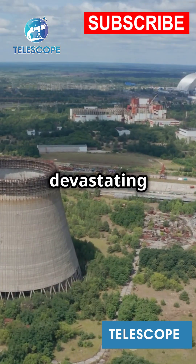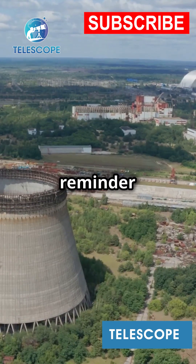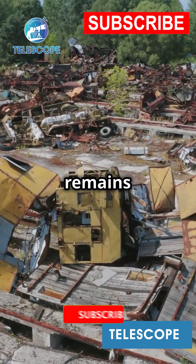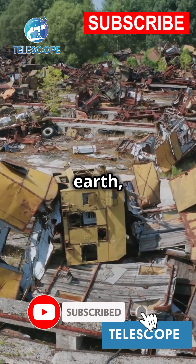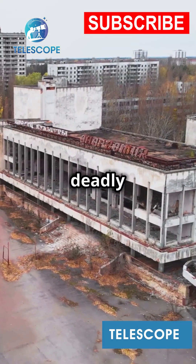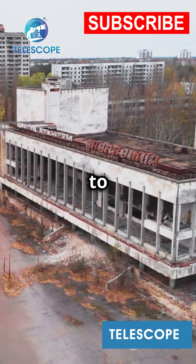This mass not only symbolizes the devastating immediate impact of nuclear accidents, but also serves as a grim reminder of their long-lasting environmental and human horrors. The Elephant's Foot remains one of the most dangerous items on Earth, continually decaying yet ceaselessly lethal. Decades later, it still poses a deadly risk, reminding us of the catastrophic power we wield, and sometimes fail to control.